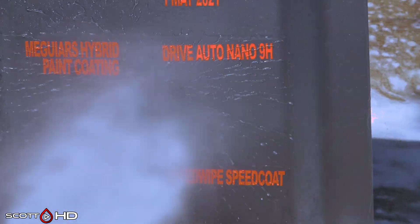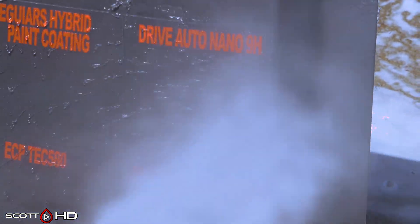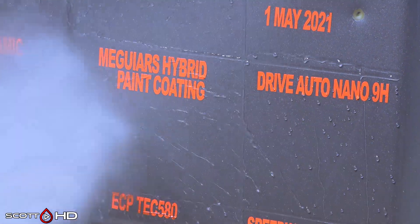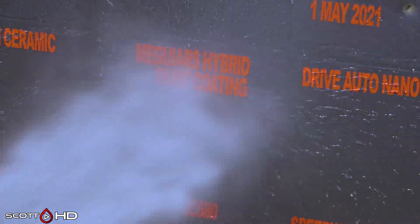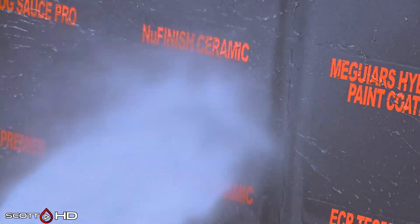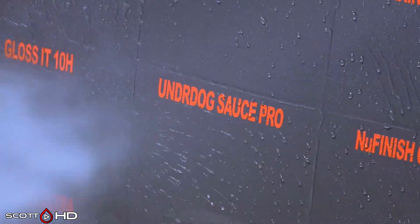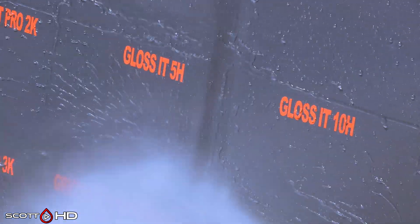Drive Auto Nano 9H also looking very hydrophobic. McGuire's Hybrid Paint Coating also very good. New Finish Spray Ceramic — very hydrophobic. Underdog Sauce Pro also very hydrophobic. Gloss at 10H and 5H doing good.